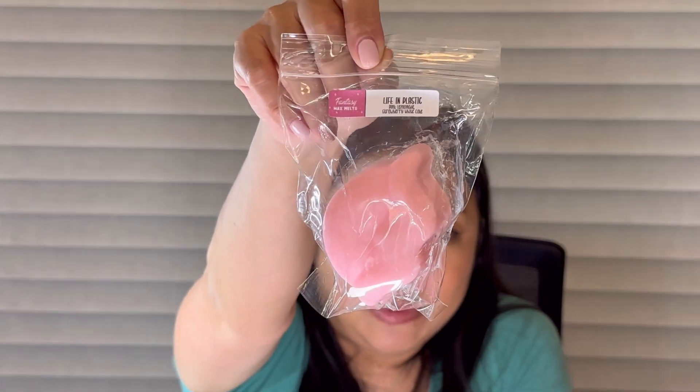I also got Life in Plastic: pink lemonade and strawberry white cake. I'm trying to experiment with lemonades and I think strawberry and lemonade go well together, and I love strawberry white cake. At first it's super lemonadey but on the back I get more of the strawberry white cake. I'm excited to melt that and see how it goes — it's a pretty good combo.